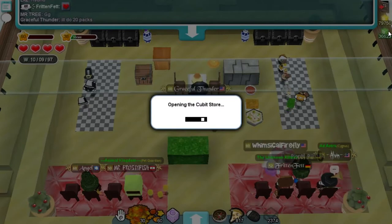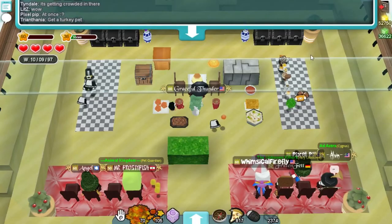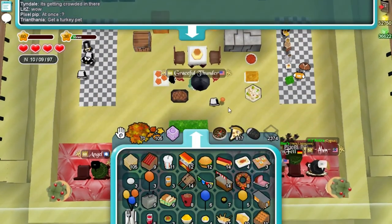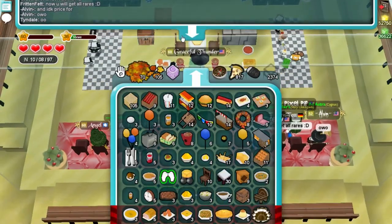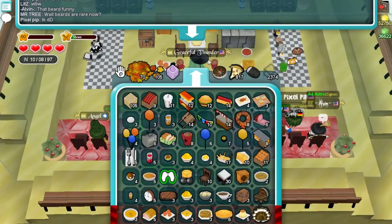Okay, let's do 20 packs. It's kind of hard because my inventory fills up fast with all the decos. Alright, let's see what we got — oh, what's this? A beard! Wait, it takes place of the wings — I wonder why it takes the place of the wings. That's a bit odd.